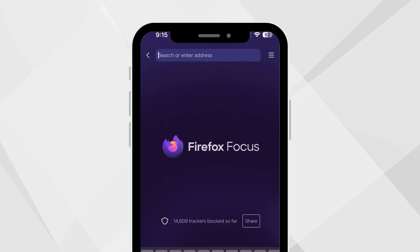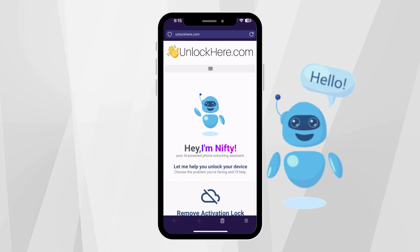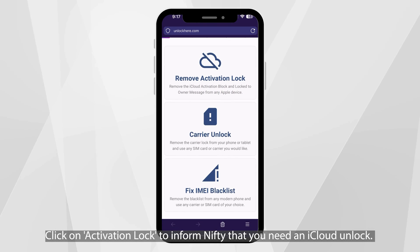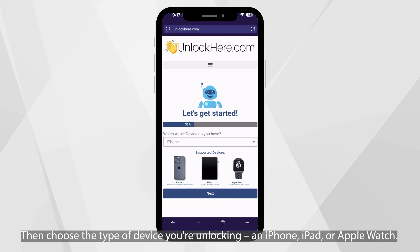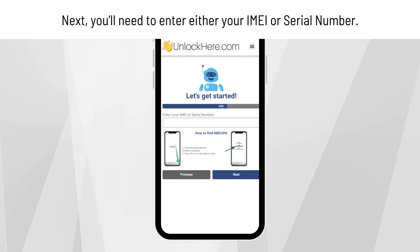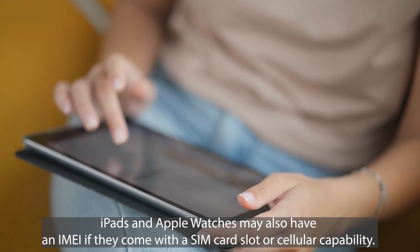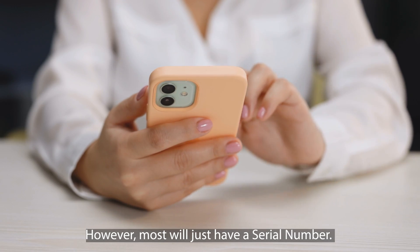To unlock your device using unlockhere.com, an AI-assistant-powered web app, start by opening your browser on your phone or computer and go to unlockhere.com. Once there, Nifty the AI bot will assist you. Click on Activation Lock to inform Nifty that you need an iCloud unlock. Then choose the type of device you're unlocking — an iPhone, iPad, or Apple Watch. Next, enter the IMEI or serial number of your device. For iPhones, you'll use the IMEI. iPads and Apple Watches may also have an IMEI if they have a SIM card slot or cellular capability, but most will just have a serial number.